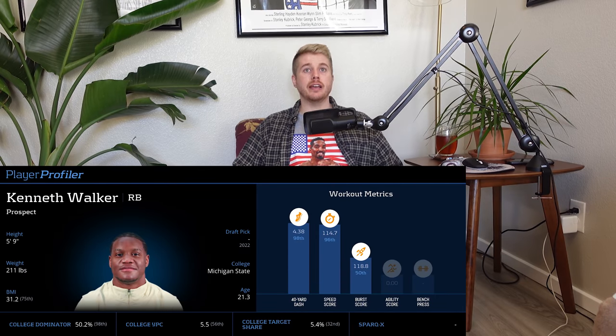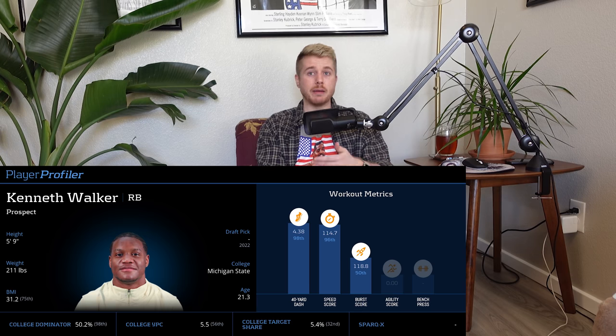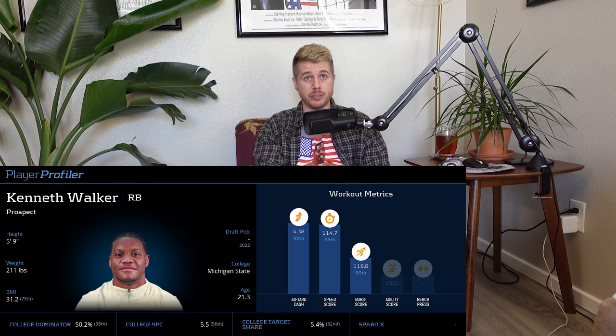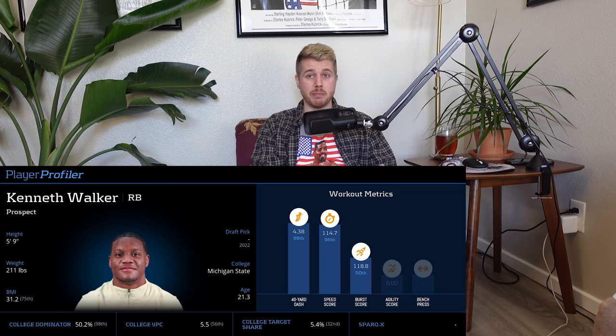Next is Kenneth Walker — a mixed bag. The number one thing I was looking forward to was his weigh-in. I predicted he'd be 5'9" and 211 pounds, and that's exactly what he was. That's better than my fear of him being taller and closer to 205, which would make him proportionally tall and skinny — not what you want from a guy who doesn't catch passes. At 5'9", 211 pounds, he has a solid BMI, though still a little undersized.